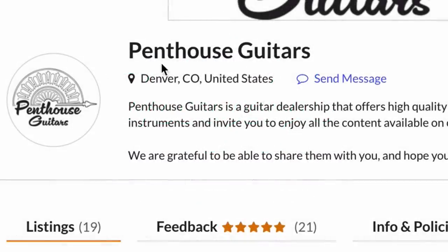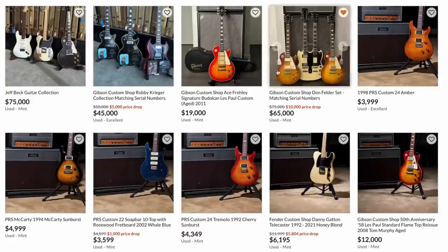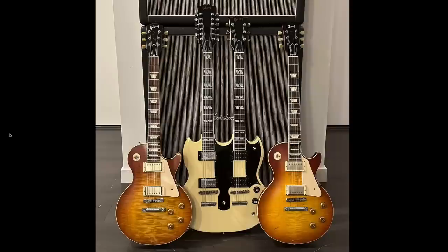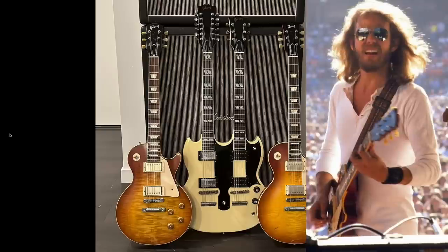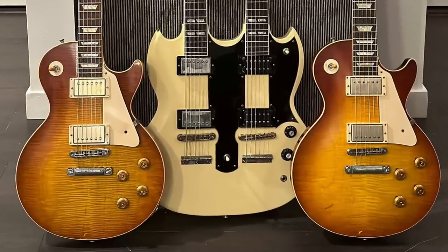Over on Reverb, there's a dealer called Penthouse Guitars, and they caught my attention because of these sets of instruments for sale and a whole bunch of cool artist signature models, so I thought we'd check them out today. The first set is all about Don Felder of the Eagles fame — basically all the custom shop iterations that have his name attached.